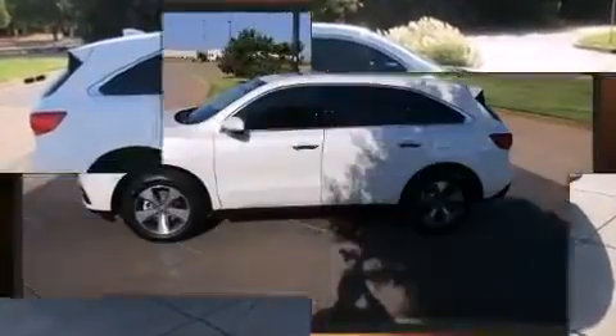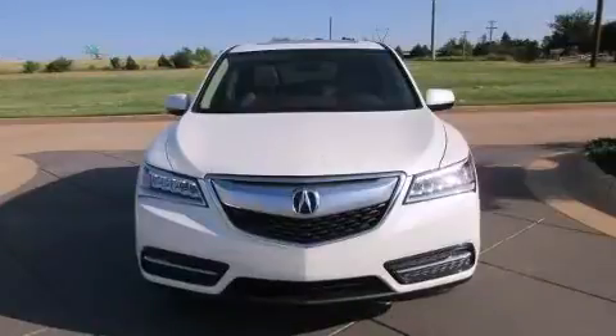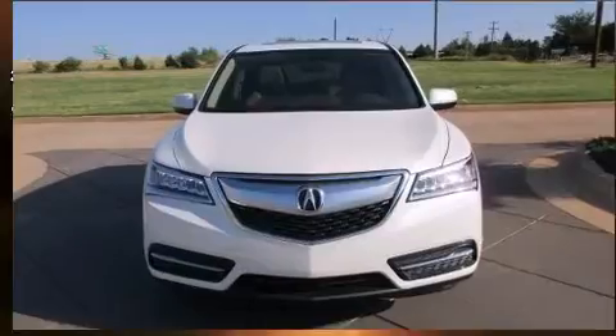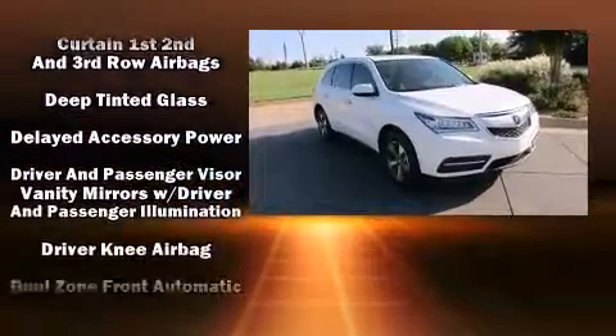Acura infused the interior with top-shelf amenities such as leather upholstery, delay off headlights, power front seats, power moonroof, a power rear cargo door, and seat memory.